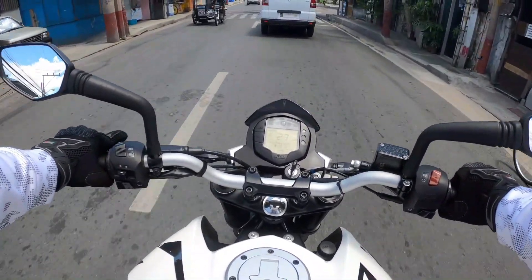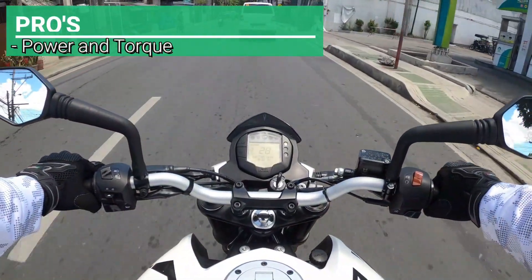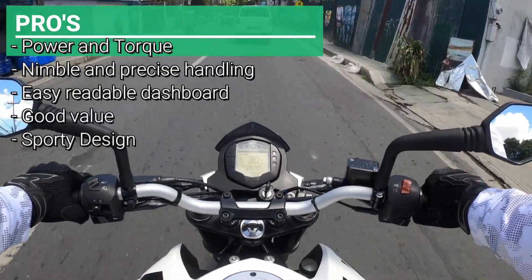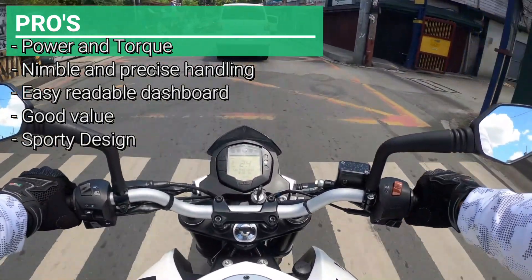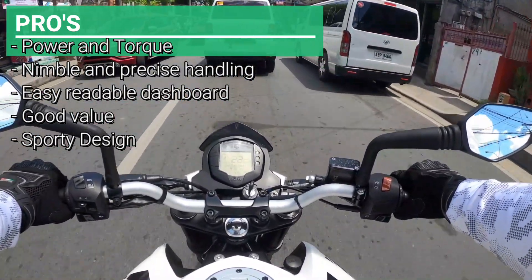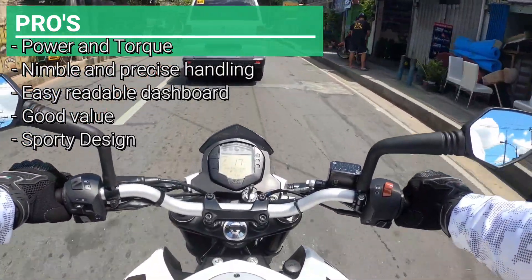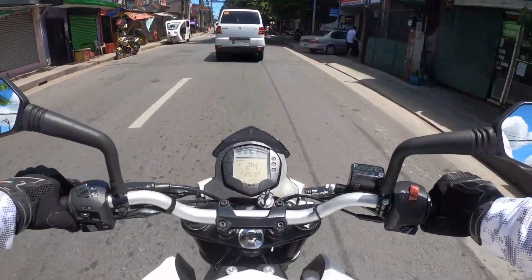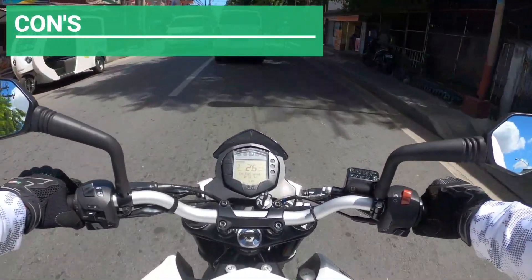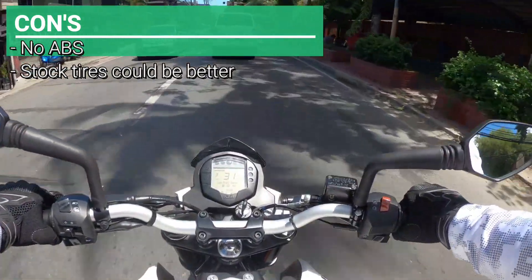So let's go through the list of pros and cons. Pros: power and torque, good nimble and precise handling, an easily readable dashboard, good value at 150,000 pesos, and a sporty design. In terms of cons: no ABS, and the stock tires could have been better.